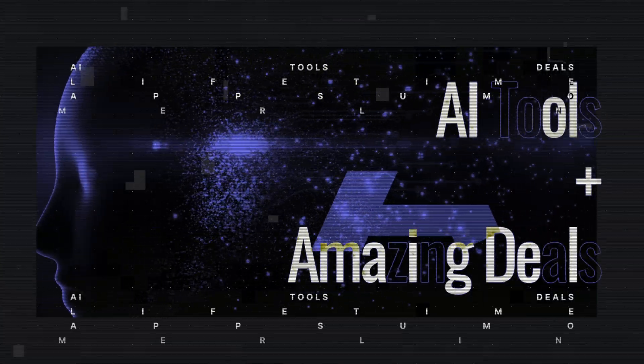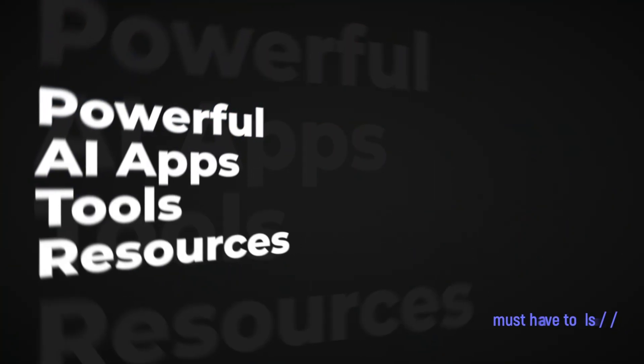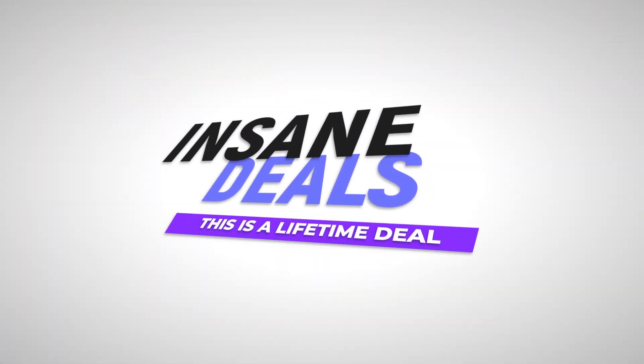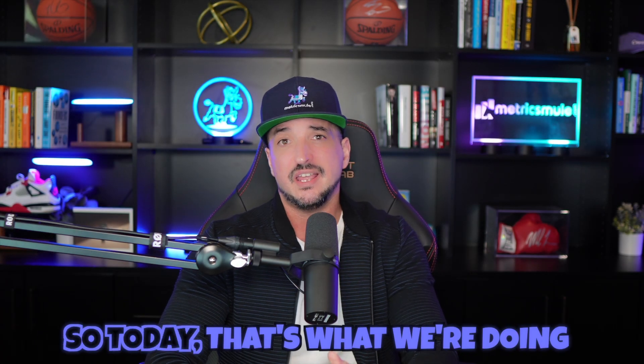When you combine amazing AI tools with an incredible deal, that's a combination that can't be beat. And that's exactly what I'm showing you today. This video is part of my hidden gem series where I'll showcase powerful AI apps, tools, and resources that you might not yet know about, especially AI tools that have insanely good deals. But when I find an impressive one that's worth subscribing to, I definitely want to let all of you know about it.